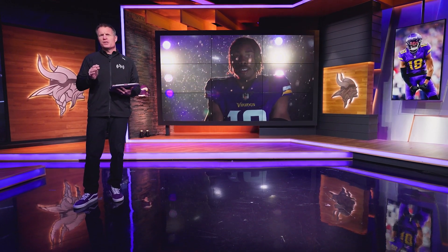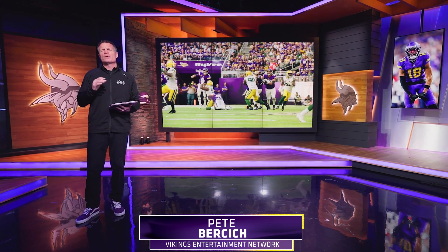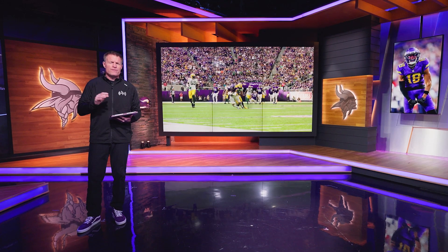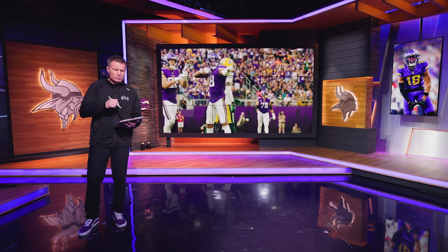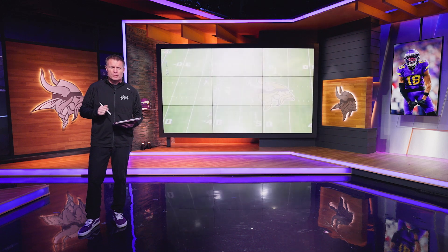Welcome back to another very special edition of Vikings Film Room brought to you by the Vikings Entertainment Network. In our continuing coverage of Justin Jefferson's 2022 season, we found some plays that are so big they couldn't fit on our other screen — we had to put them on the big screen. Let's go through some of the best catches of the year for Justin Jefferson.